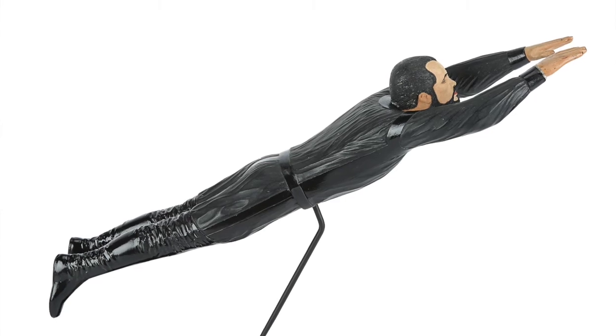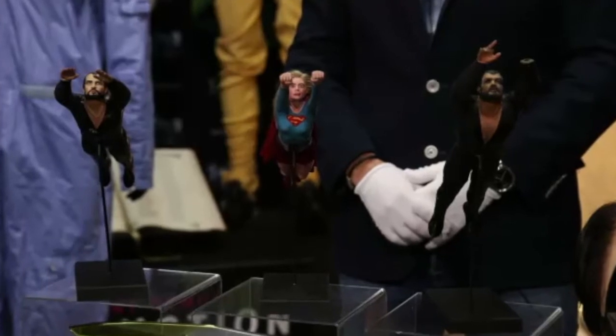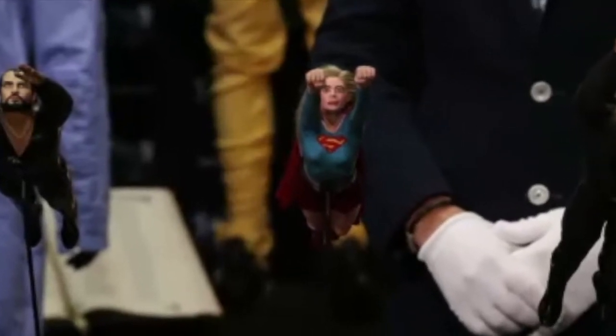I have to assume that the Non and the Zod are from the Metropolis battle sequences that Richard Lester filmed — the battle with Superman. And the Supergirl, to me, is really the neatest of the three. I love the hair blowing effect and all of the detail in that is just great.